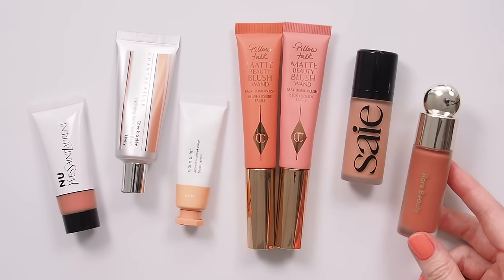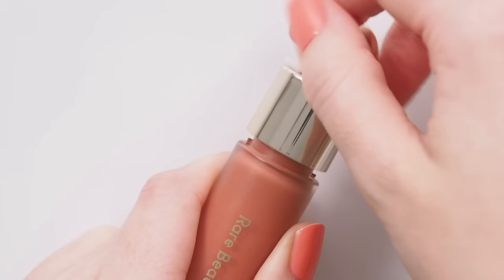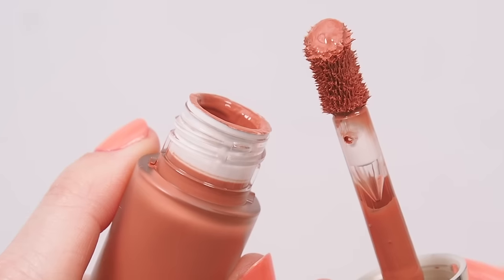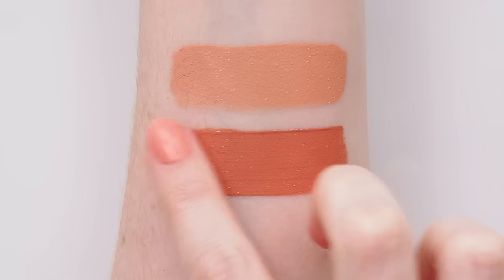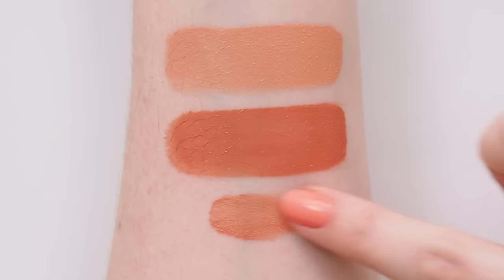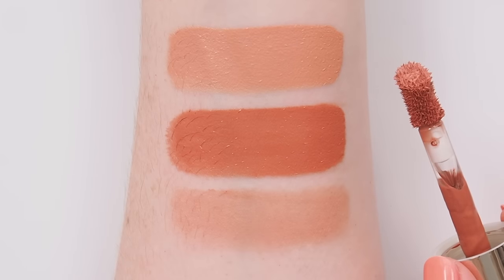Speaking of pigment, I've saved the most powerful peach till last. You all know Rare Beauty's Soft Pinch dewy blushes. The shade Joy is the leading peach in the range, but Virtue is worth considering too as its darker, sunburnt peach cousin. These are very pigmented, so a little goes a very long way — great to see them launch some mini bottles recently. Virtue is described as beige peach, but it's so rich, like a toasted, roasted peach — the top of a caramelised peach tart, even. Deliciously autumnal.